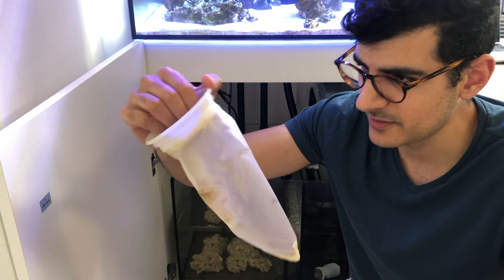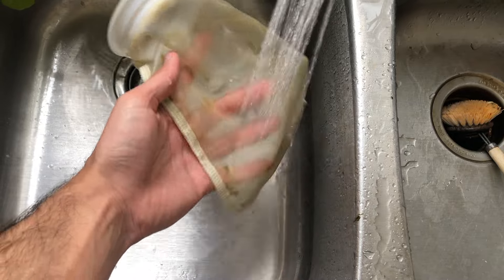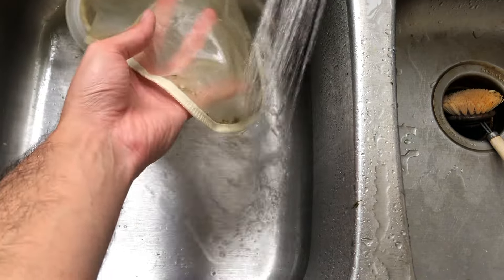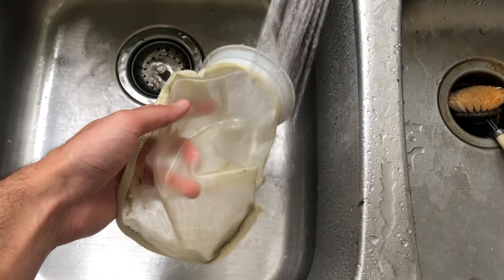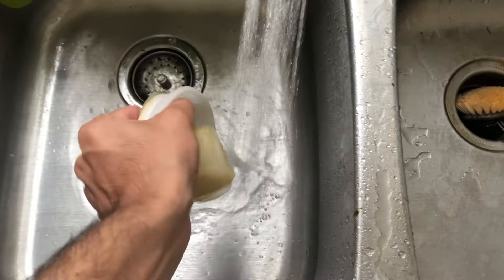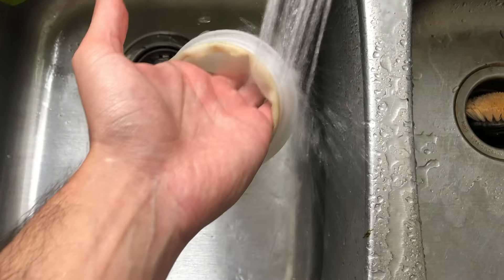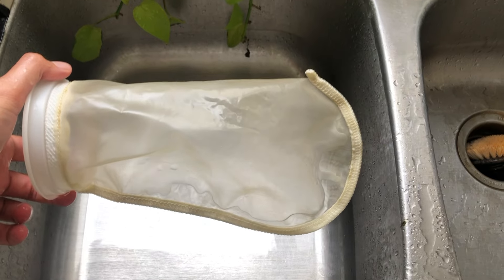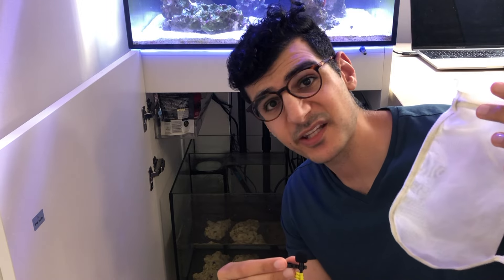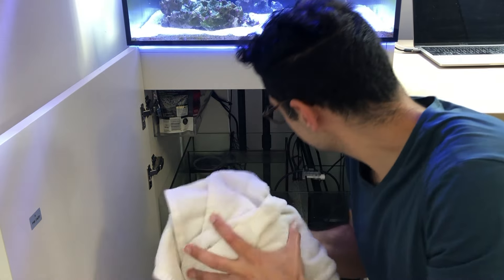The trick to making this so much easier to clean: instead of going with the felt filter sock that came with the tank, which you have to wash in the laundry every week, I went with a mesh filter sock that filters out the same size particles but I can clean it in my sink in a matter of seconds. Look how clean this is now. While that one dries, I take the one I cleaned last week — already dry — and put that one in.